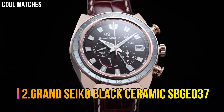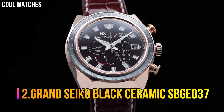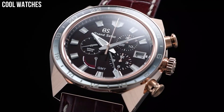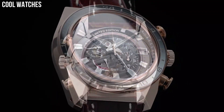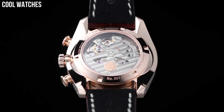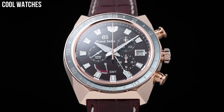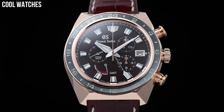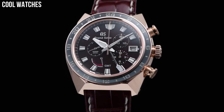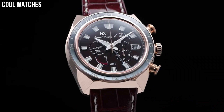Number 2: Grand Seiko Black Ceramic SBGE037. Dial window material type: anti-reflective sapphire. Display type: analog. Case material: zirconia ceramic titanium. Case diameter: 46.4 mm. Band material: leather. Band color: brown. Dial color: black. Bezel material: black ceramic.